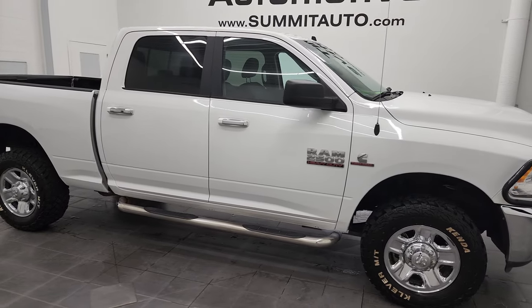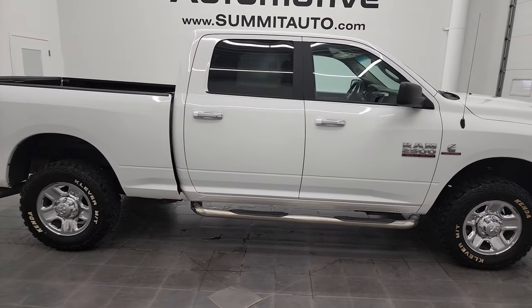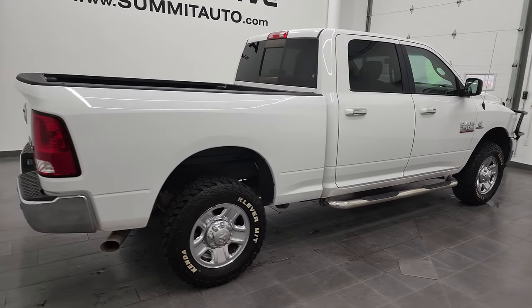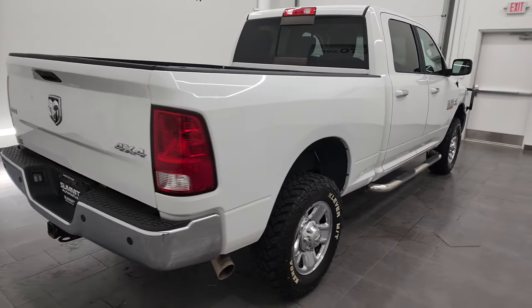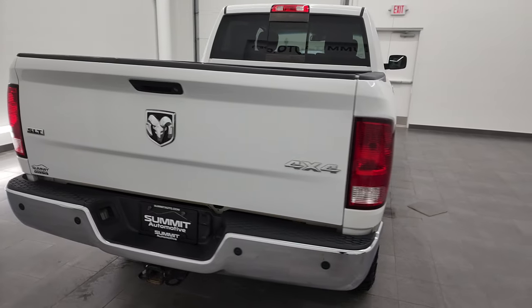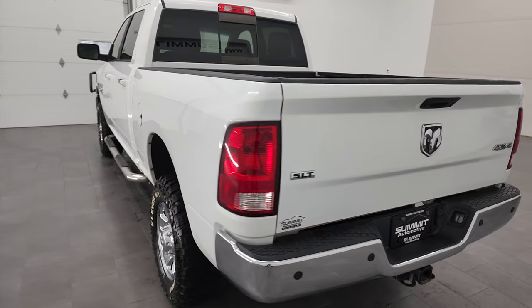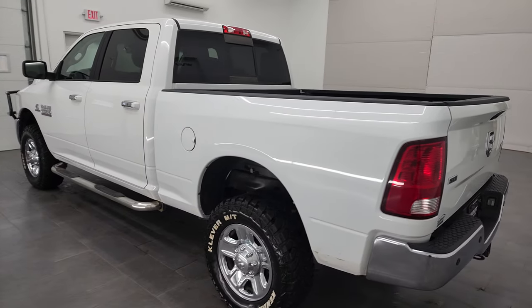Hey, this is Brett, and this 2018 Ram 2500 Crew Cab Short Box SLT is stock number 12904Z. We are here at Summit Automotive in Fond du Lac, Wisconsin, your new and used heavy-duty truck and Ram headquarters.